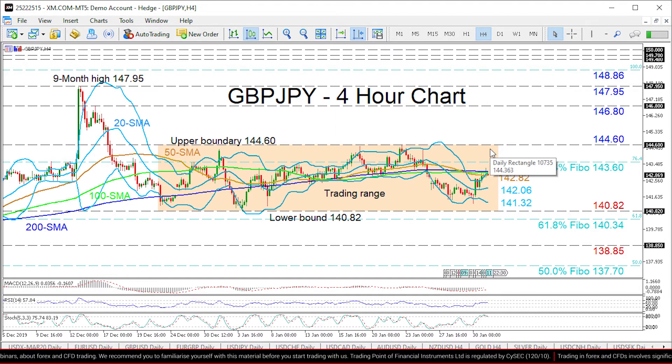A break above could see the price rally towards the 146.80 swing high from December 16th, ahead of the nine-month peak of 147.95.